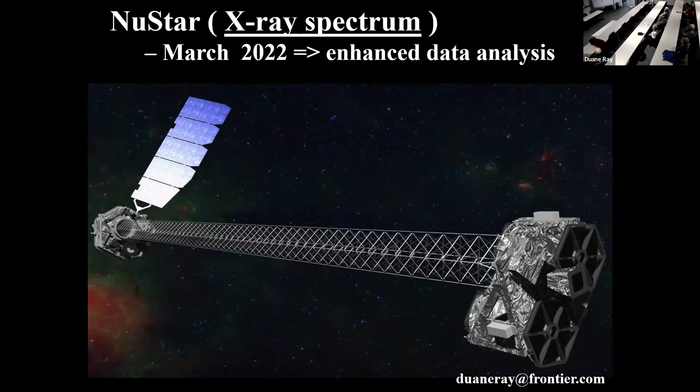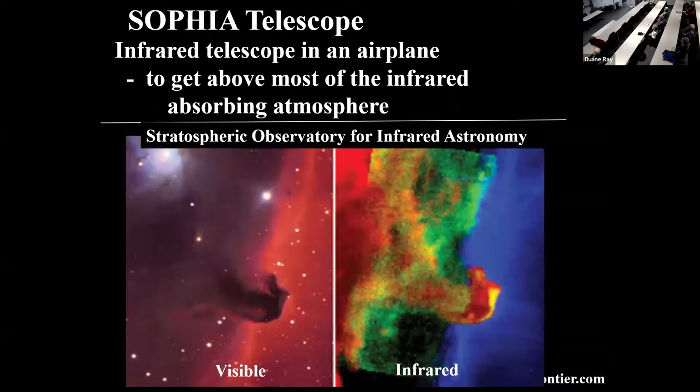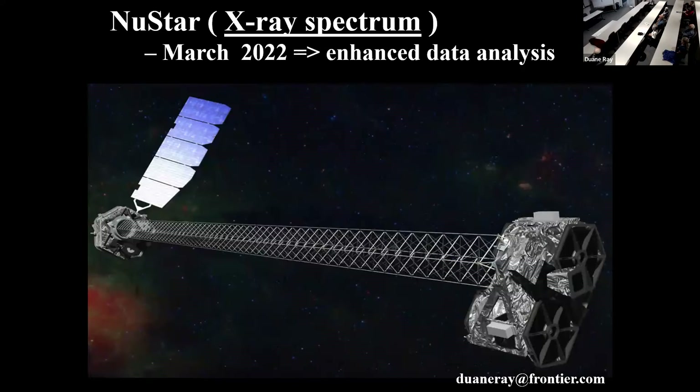Here's a new star X-ray spectrum that went up March 2022. A lot of these are put up by consortiums of people because they're very expensive, and lots of different organizations want to get information of different sorts to analyze, so they combine to put something together that's going to help everybody get what they want.